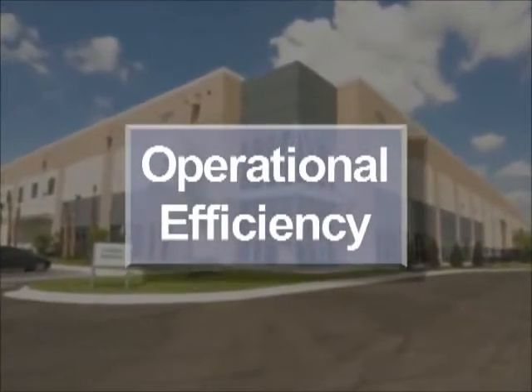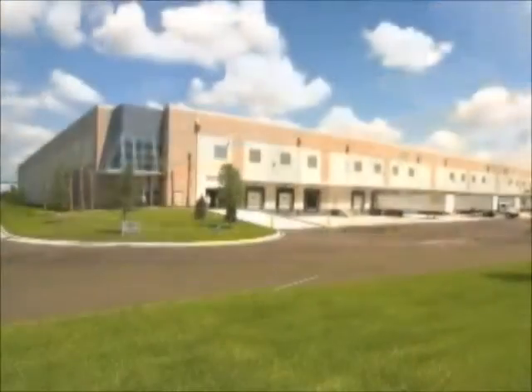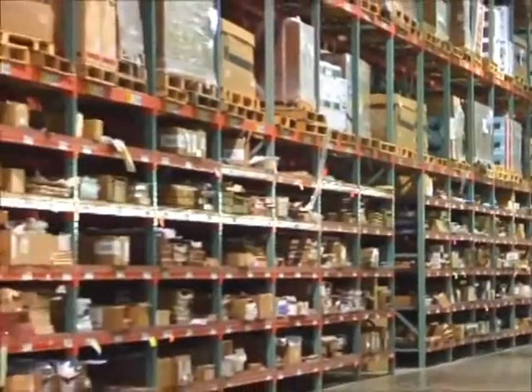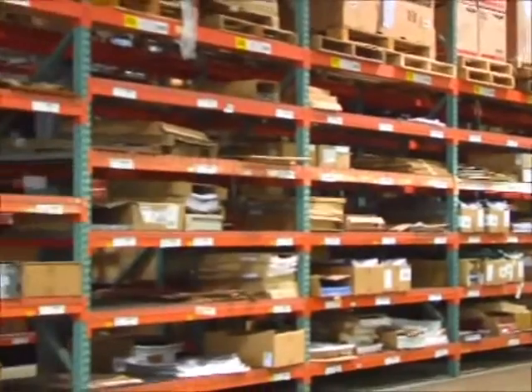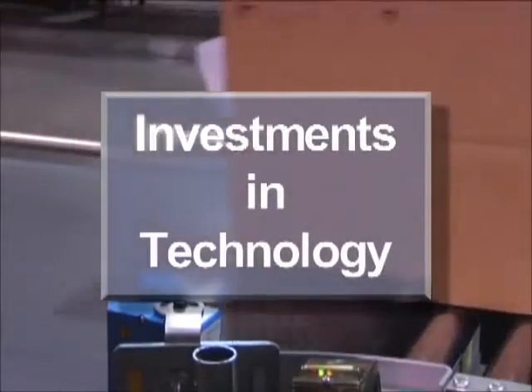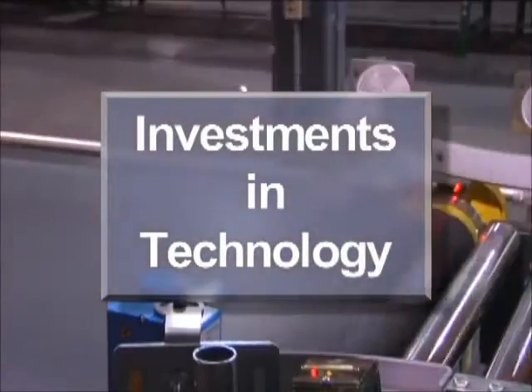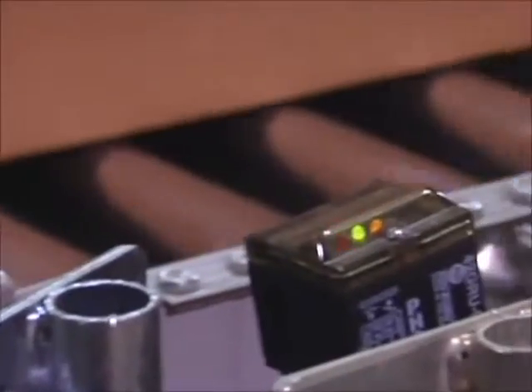Each warehouse in this coordinated network boasts state-of-the-art efficiency designed to get orders quickly to your door. Products are stocked in precisely organized locations and are available for swift order processing enabled by impressive technology. For example, ongoing investments are made in technology such as scanning devices to track bar-coded carton labels with automated efficiency and accuracy.